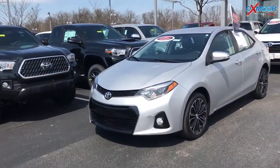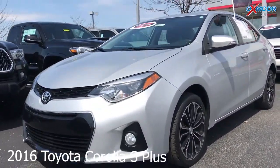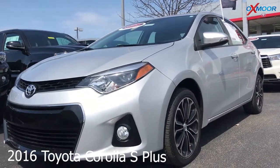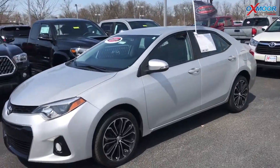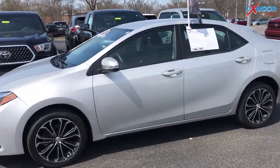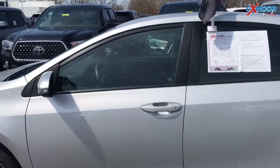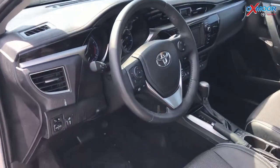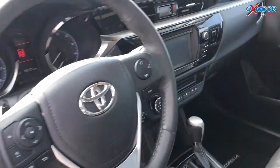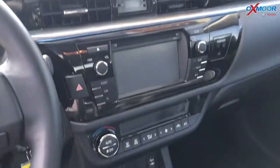For our second vehicle, this is a certified pre-owned 2016 Toyota Corolla S Plus. The exterior color is silver, and this vehicle has 17-inch alloy wheels. The vehicle did just come off a lease. It was locally owned, and there is a backup camera and Bluetooth.